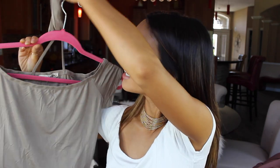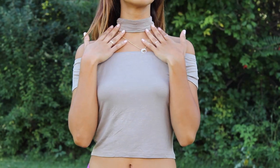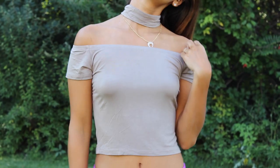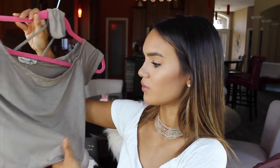The next piece from Windsor is this mocha crop top. As you guys can see, it has a choker attached to it, which I thought was really cool and different because I don't have any shirts with an attached choker. I really liked that about it. I like how you can wear the sleeves over the shoulder or off the shoulder — I thought that was really cute. And I really like this taupey mocha shade.